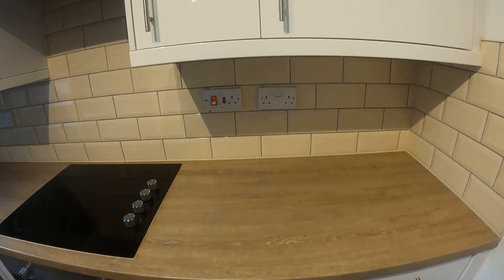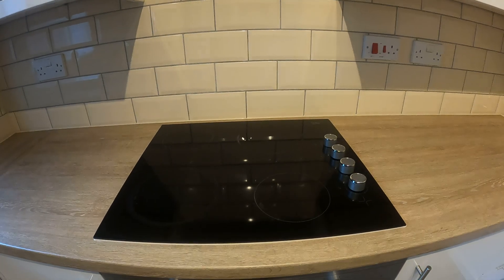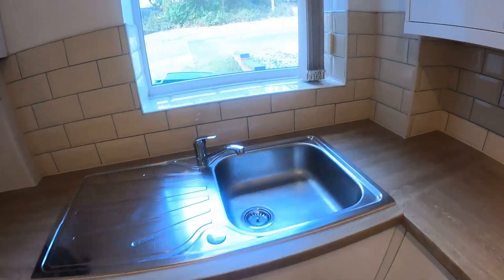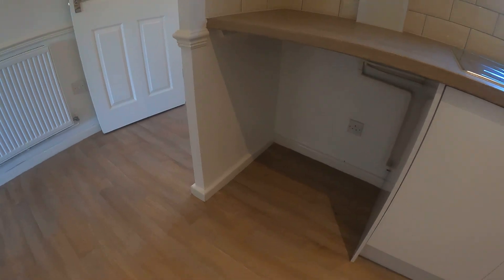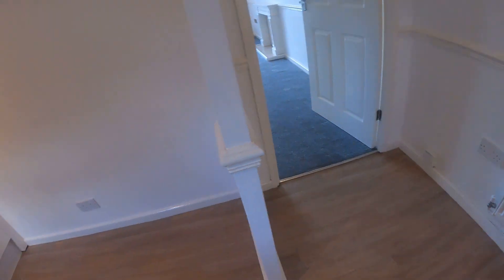I'll have a little wander across to these units here — matching wall and base units. Obviously we've got the electric hob, integrated oven, single drainer sink unit. I've quickly shot out the window just so you can see again there. We've got a wall mounted boiler just there and we've got the automatic washing machine which would normally go there. You can pop your fridge freezer in just there too.